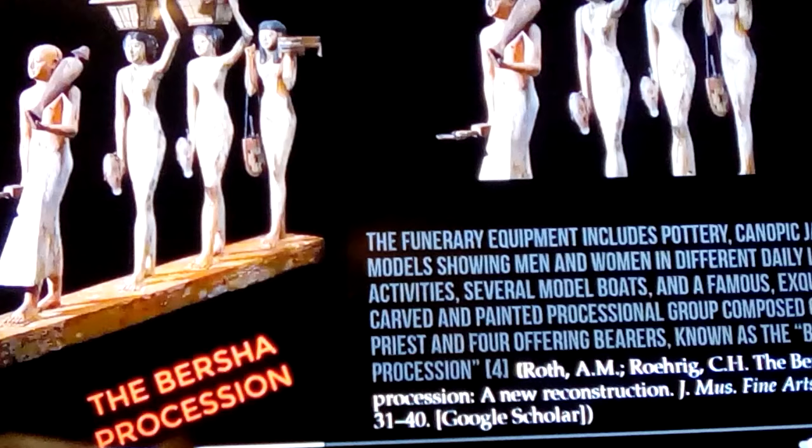His funerary equipment — what was left with his head — includes pottery, canopic jars, and models showing men and women in different daily life activities. There are several model boats, and a famous exquisitely carved and painted processional group composed of a priest and four offering bearers, known as the Beersha Procession.